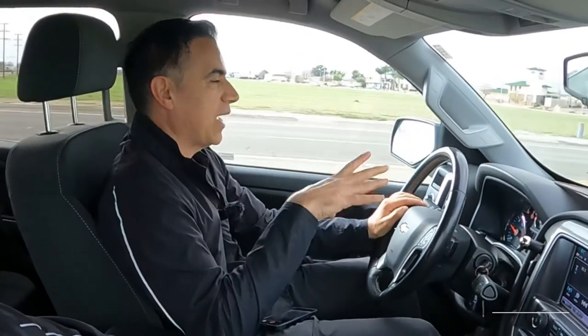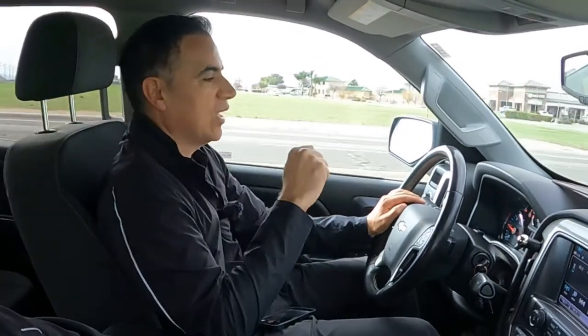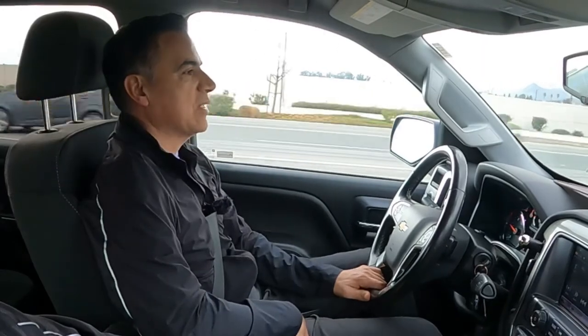Whatever your reason was for watching this video — whether you own one of these trucks and want to know what other owners are experiencing, or you're in the market for a used truck — I'm really thankful for your presence here. I make videos about everyday cars, and if you find value in this video I'd like to invite you to subscribe to my channel, hit that like button, and drop me a comment. That's the best way to support my channel. Thank you for watching and I'll see you next time.